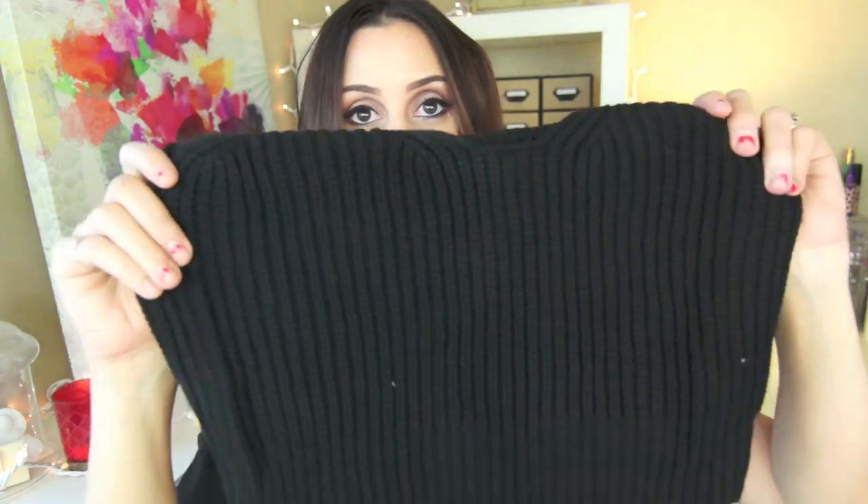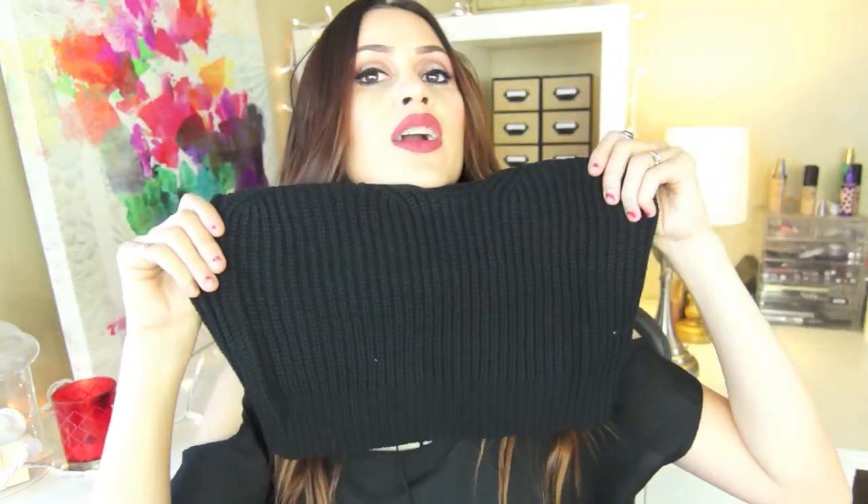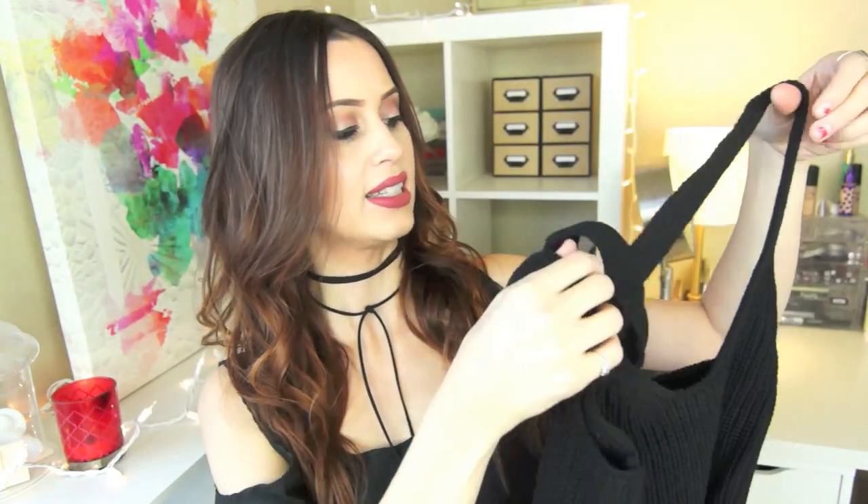Last but not least for the clothes, I got this little crop top. It's a sweater crop top — just black sweater material. But it has a crisscross back to it, so it crisscrosses in the back with these really thick straps. I thought this would be cute in the summer with a maxi skirt or high-waisted jeans. It's really comfortable and it fits me really well.